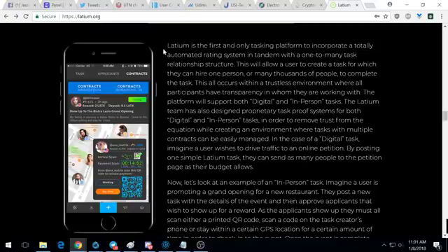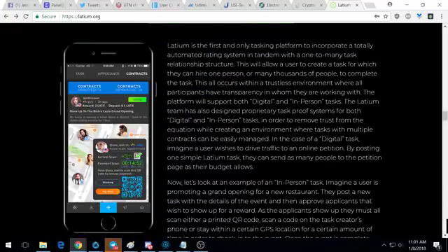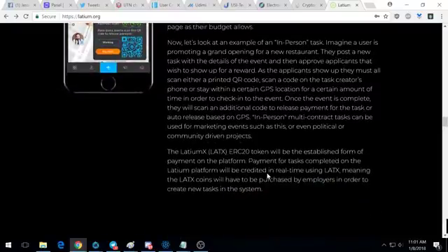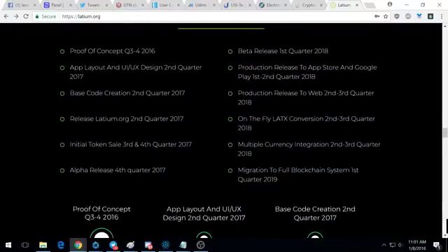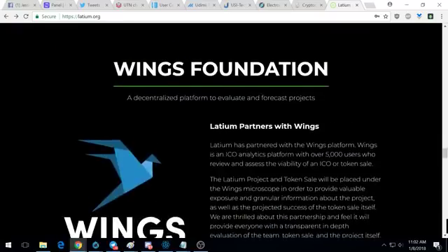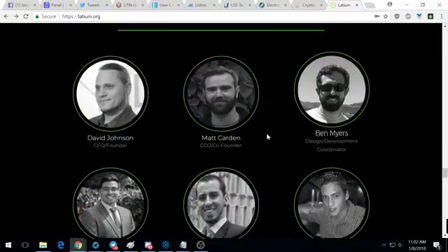This ICO definitely scratches off a couple of points on the things I look for when I invest in ICOs — the big thing being that it has a specific use case. There is a competitor to Latium, but there are a couple of key differences in how they operate. The user interface looks really, really cool by comparison. The roadmap is there, the white paper looks great, and they've been working on this since 2016, so it's a long-term project. They're partnered with Wings as well.